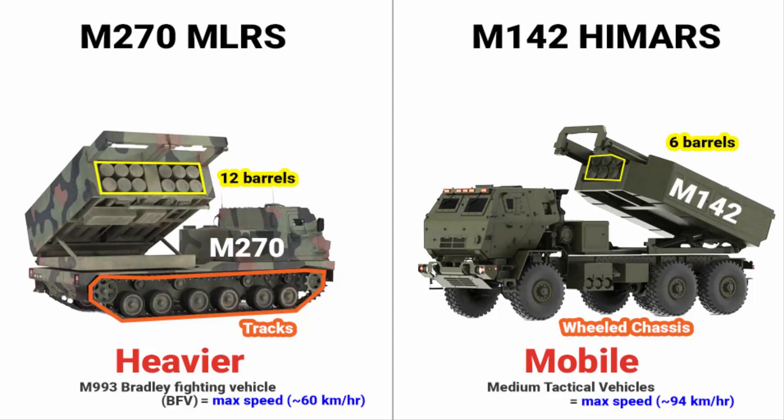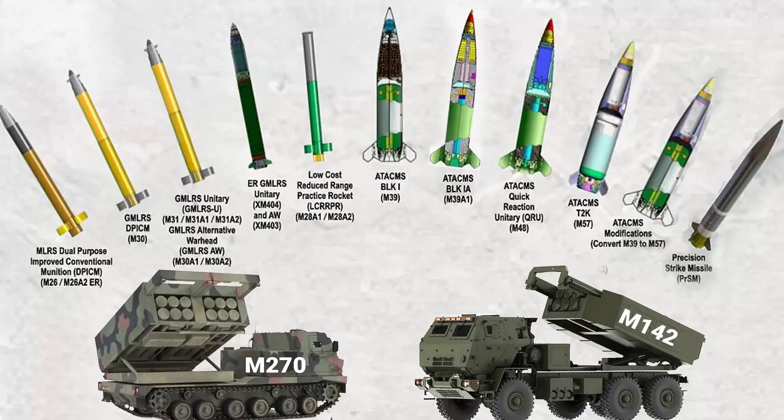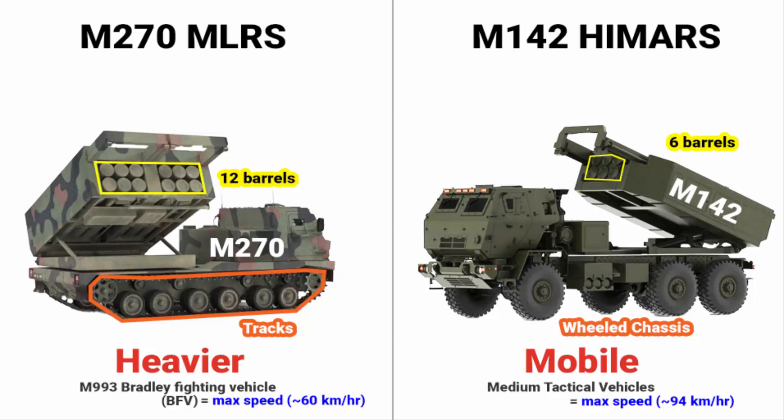The M270 is more expensive compared to HIMARS. Otherwise the design is the same and both use the same rockets and missiles — even the M270 can fire the ATACMS missile. Here is the list of rockets and missiles that can be fired from both the M270 and M142 HIMARS. Overall, the M142 HIMARS can be seen as a half-sized, lighter, and faster version of the M270 MLRS.